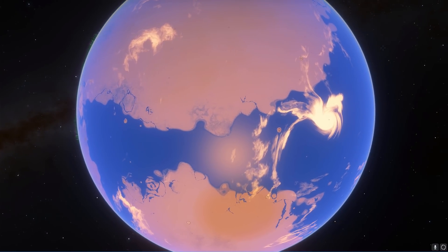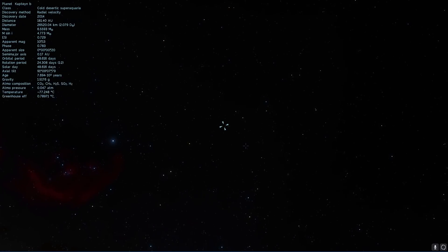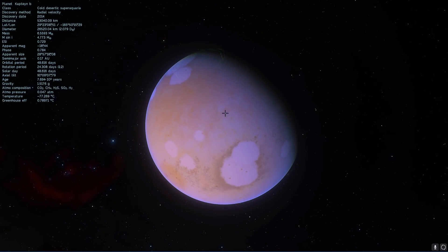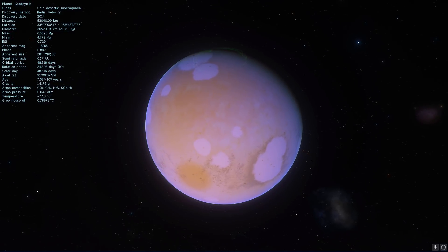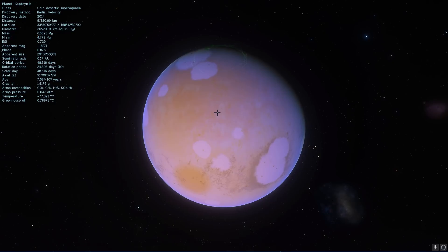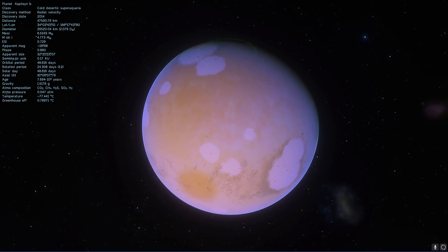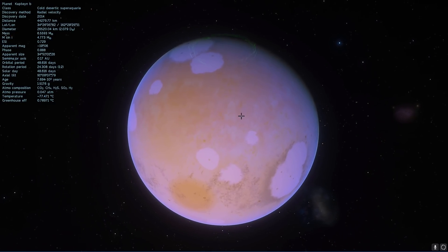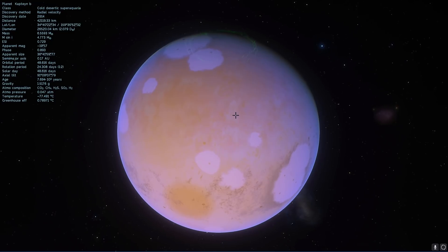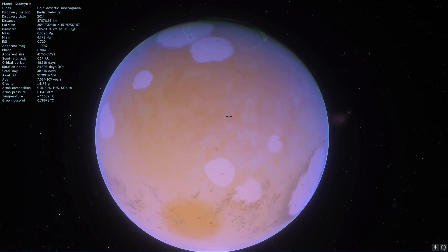The next closest star system has a planet by the name of Kapteyn B. This is surprisingly in space and is not a habitable world, even though we currently think it has a very high habitability index. This particular object is at a distance of about 13 light years — basically about three times as far away as Proxima Centauri B. We currently think it has a relatively high Earth Similarity Index of about 67% Earth-like.